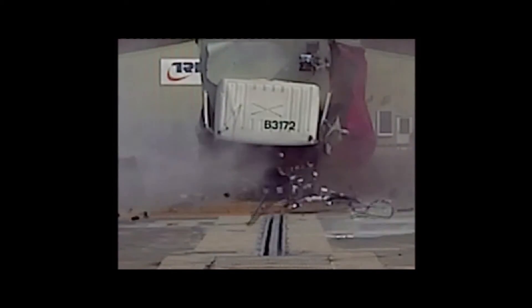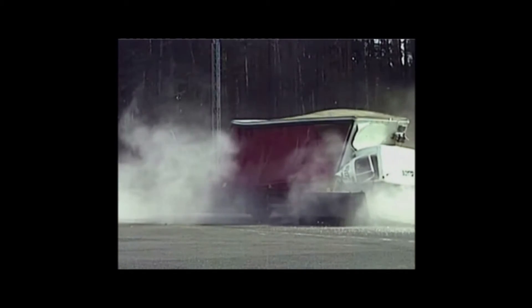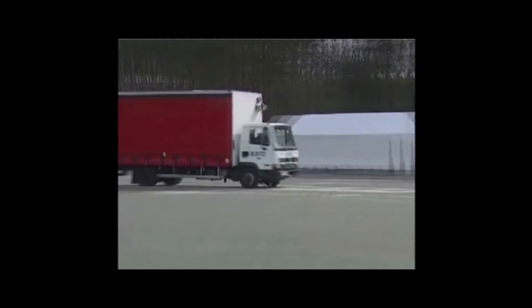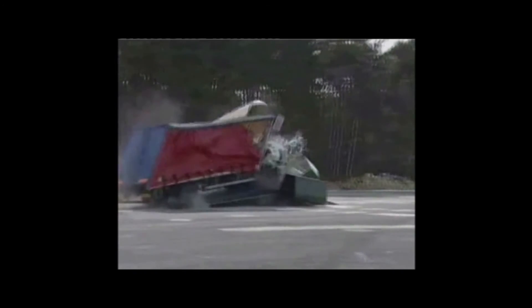In addition to the tests carried out on the RB880CR, the RB980CR has been independently impact tested using a 7.5 tonne vehicle travelling at 80 kilometres per hour. There was zero penetration and the blocker remained operational after impact.